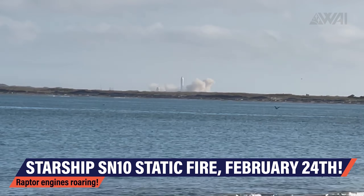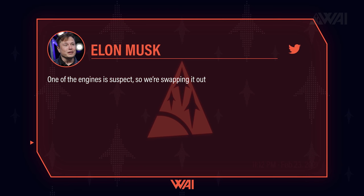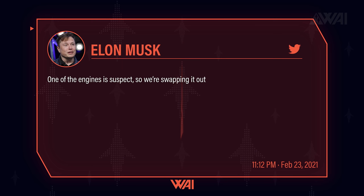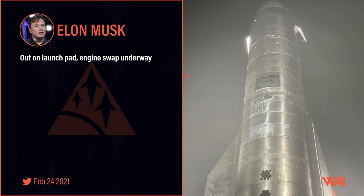Starship SN 10 is the next prototype to try and complete a flight including a landing. But before that can be done, a static fire has to be passed without issues. Right after the static fire was done on February 24th, Elon Musk tweeted that one of the engines is sus — we have an impostor among us. Fast to react as always, Musk also tweeted a wonderful night shot, saying that the engine swap was already underway, ready to go for yet another static fire.